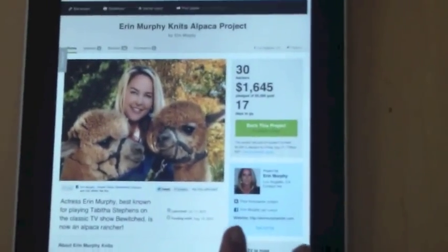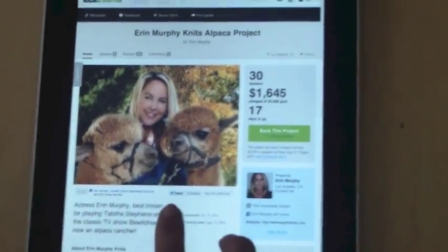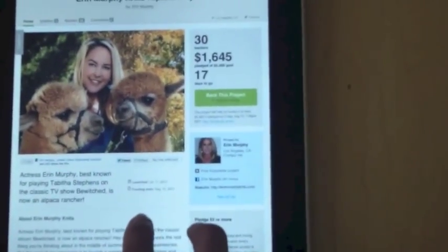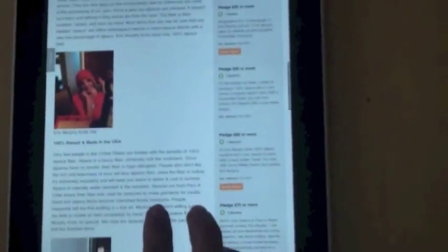There are a lot of different ways you can support the Erin Murphy Knits Alpaca Project. You can click like and share it with your friends on Facebook, tweet it, or embed the code and share it on your blog. I also tried to come up with rewards that would appeal to everyone from the casual Bewitched fan to someone more interested in owning luxury alpaca products. Thank you so much for your support.